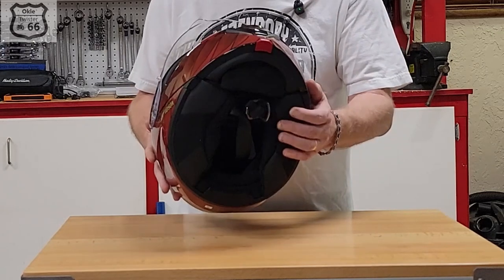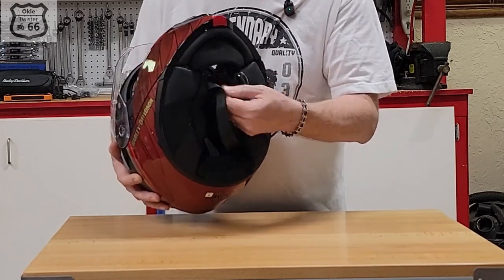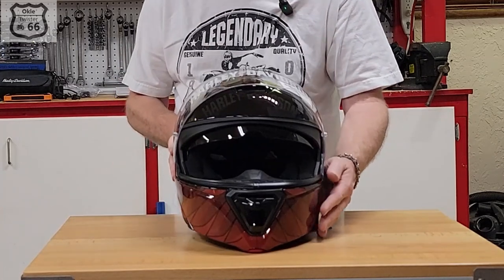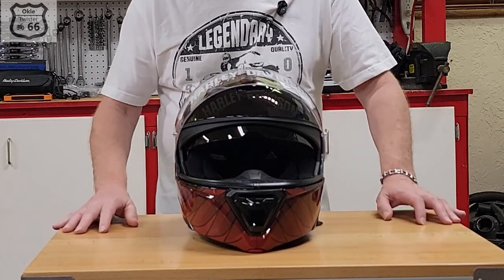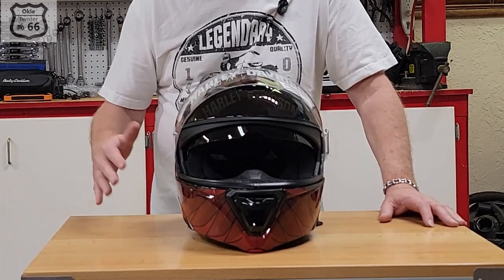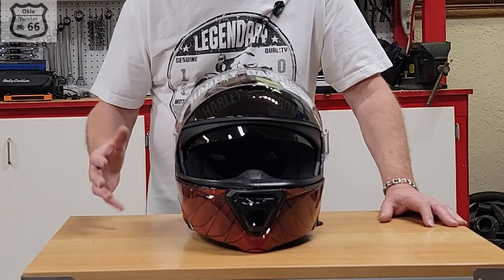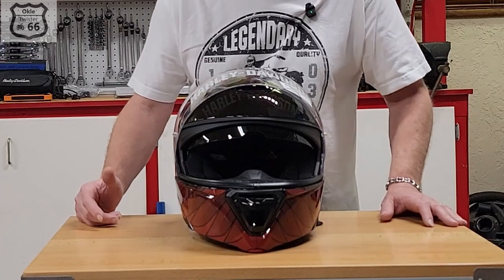This helmet has a D-ring chin strap. I know a lot of people prefer the quick release, but it really doesn't make a difference to me — it's not a deal breaker. From what I've read, the D-ring may actually be a little bit safer and less likely to come undone in an accident compared to a quick release.